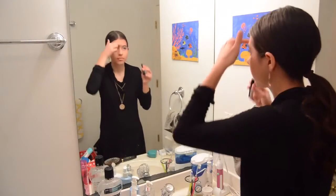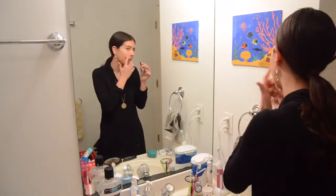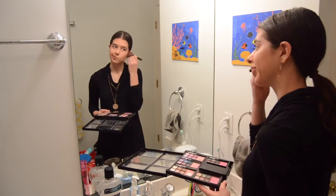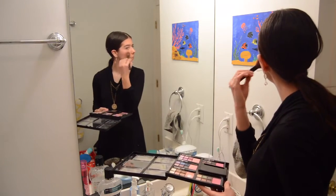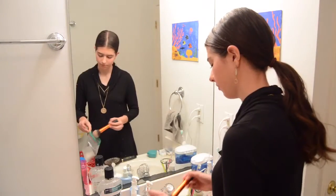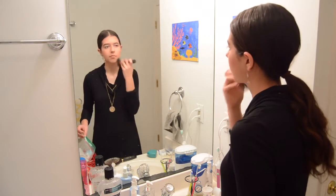Next I'm going to apply my blush to my cheekbones. Now I'm going to apply my finishing powder — this one is the Revlon Photo Ready Translucent Finisher.